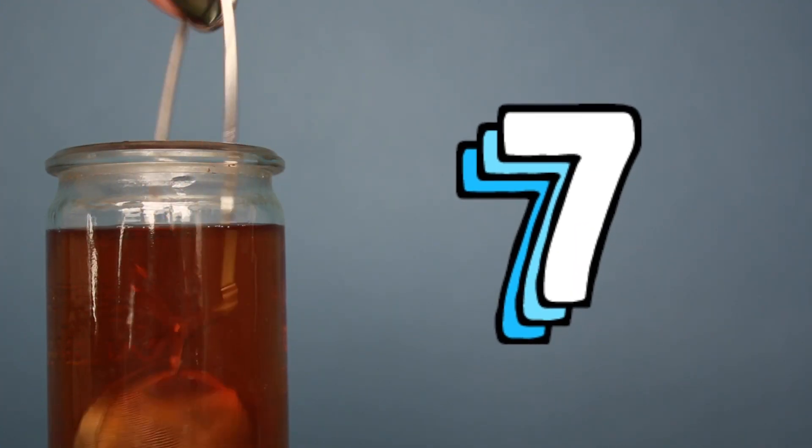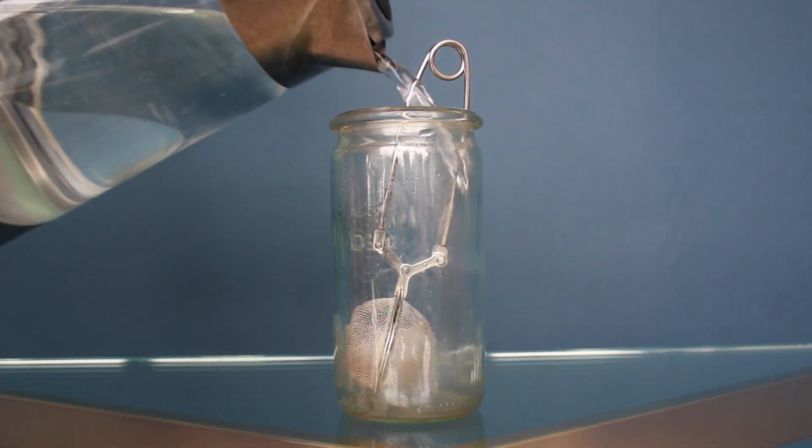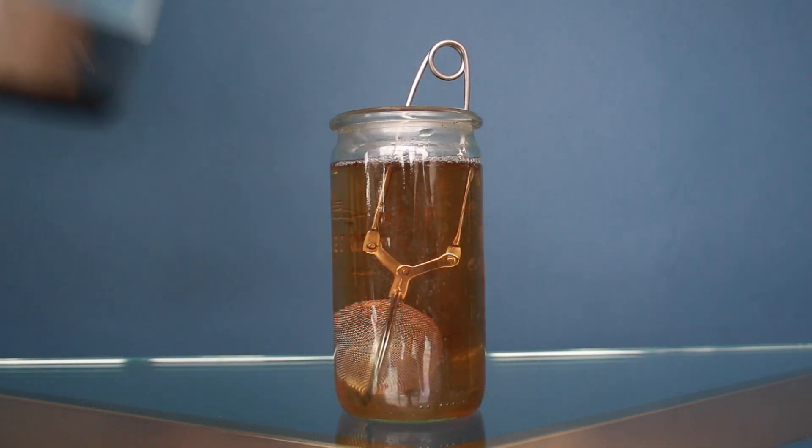I'm a bit of a caffeine addict, but unfortunately, coffee and tea are notorious for staining your teeth. Not a good look. So the next time you grab a drink, always make an effort to use a straw.